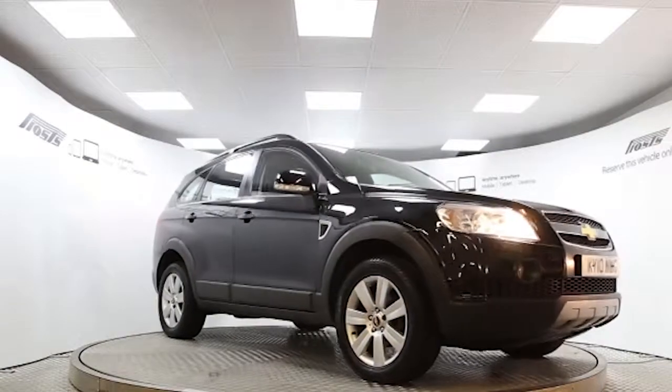Here we have a 2010 registered 5-door Chevrolet Captiva LTX with a 2-litre automatic transmission diesel engine.